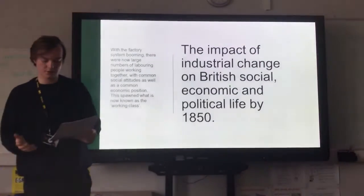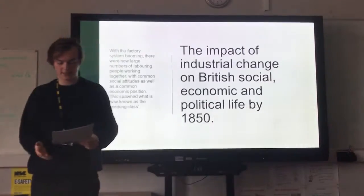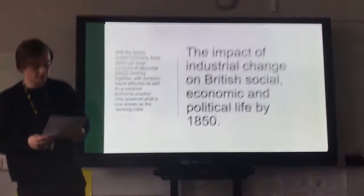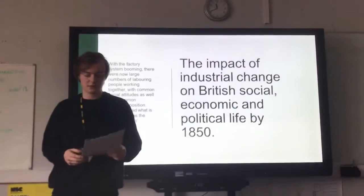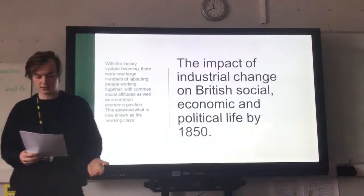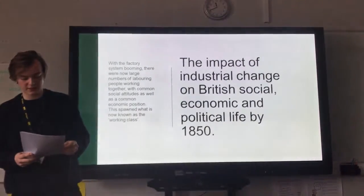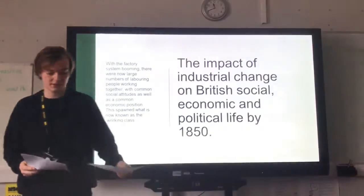As the working class emerged, so too did the middle class — people who were wealthier than the working class and had common interests in politics, economics and social attitudes. Before the 1780s and the Industrial Revolution, most historians considered working people as those whose jobs required manual labour, while those with reasonable wealth were coined as the middle class. It is recognised by many that the Industrial Revolution is what gave rise to class consciousness.